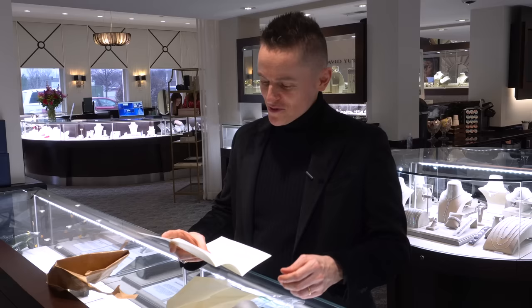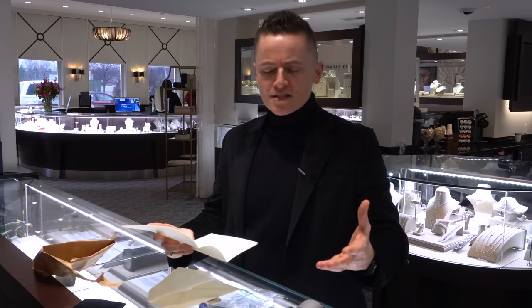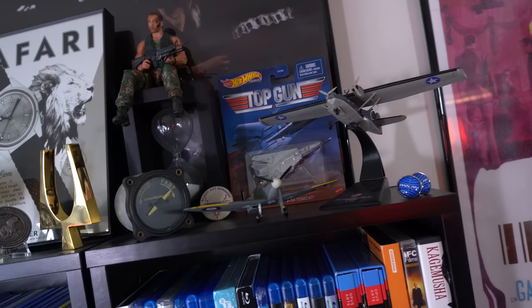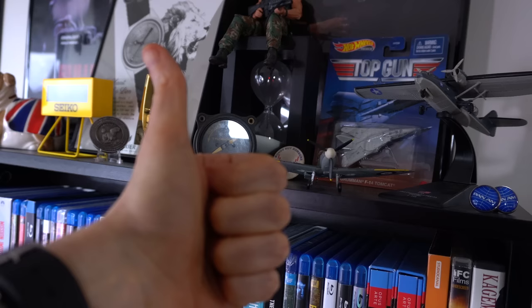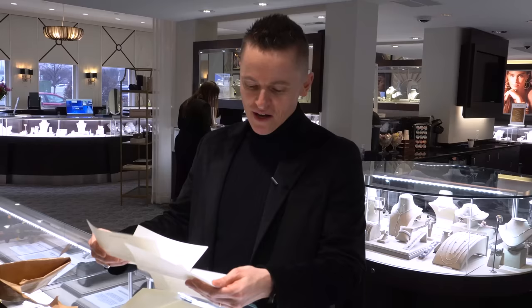So this is from the PBY Catalina aircraft from World War II. Tom — I won't say your surname, sir — he remembers that I designed a watch in collaboration with NTH, and it was called the Catalina because it was like a hybrid with a very high water resistance. I was imagining a pilot of a Catalina, because it's an amphibious plane — and he's sent an actual piece of the aircraft, which is amazing. I'm going to respond to you later on, but Tom, thank you so much. This is going to take pride of place in the war room.